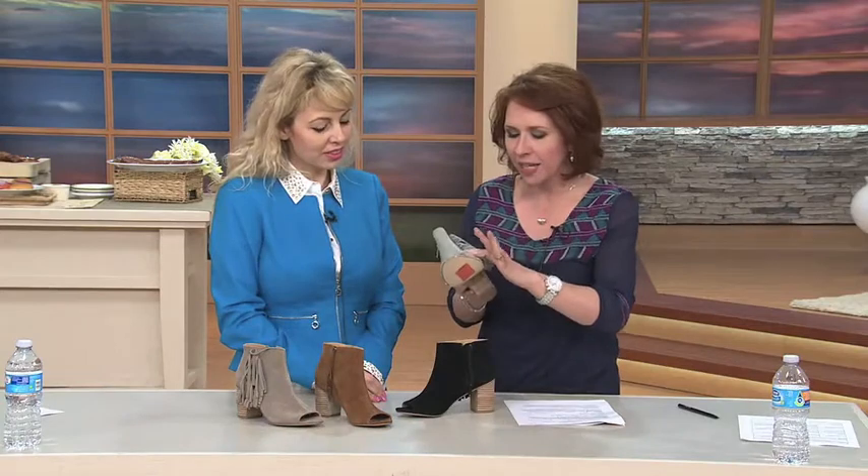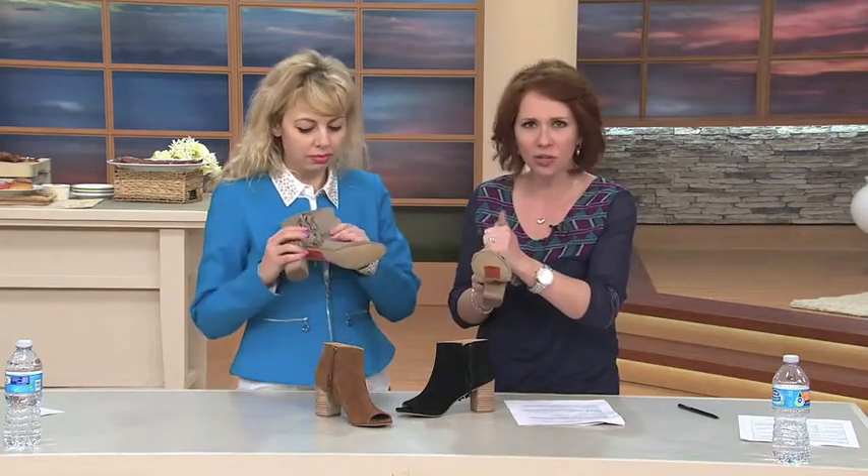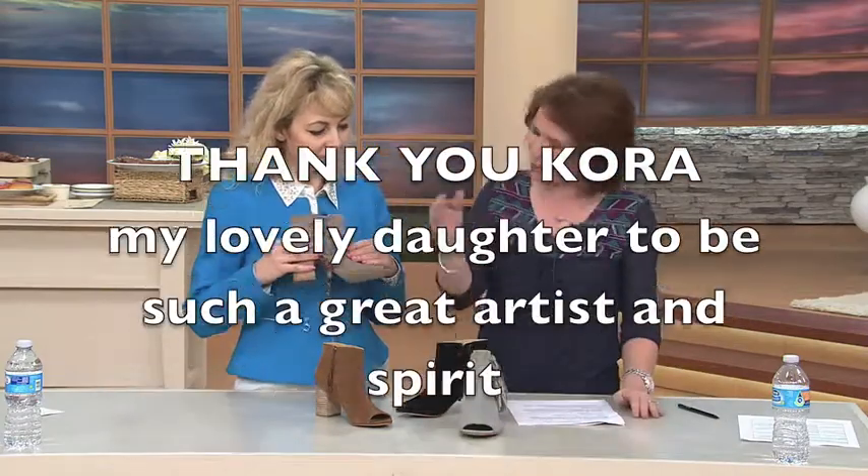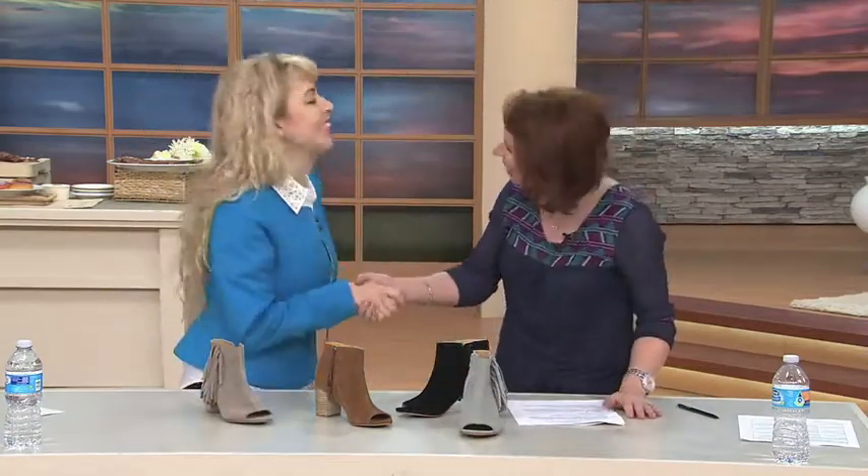It's all done in gorgeous suede, and you can feel the texture of it. It's beautifully crafted with a heel that gives you height and is also stable. Thank you so much for joining us today.